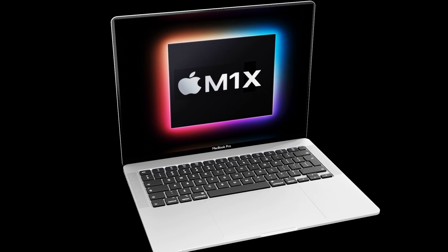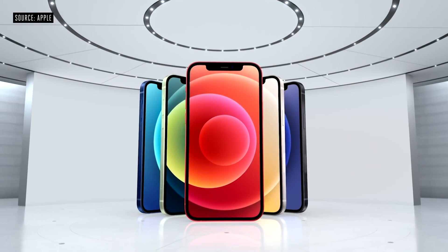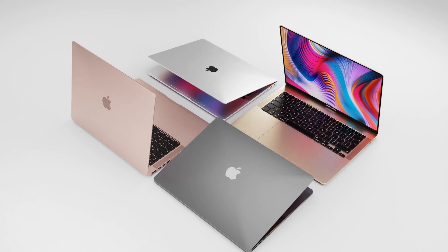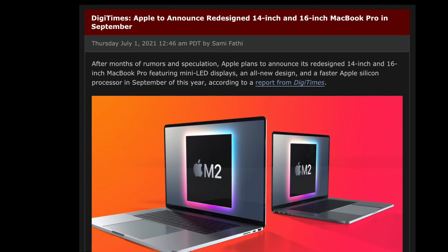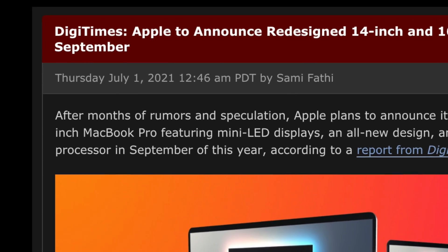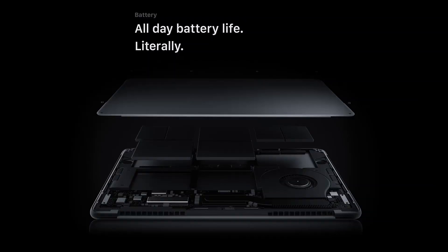For Apple to announce MacBooks in September would be very strange. However, it does say that Apple will announce the MacBooks, and in recent years we've had many Apple products announced and not launched until about three or four weeks later — so this would fall into October territory.